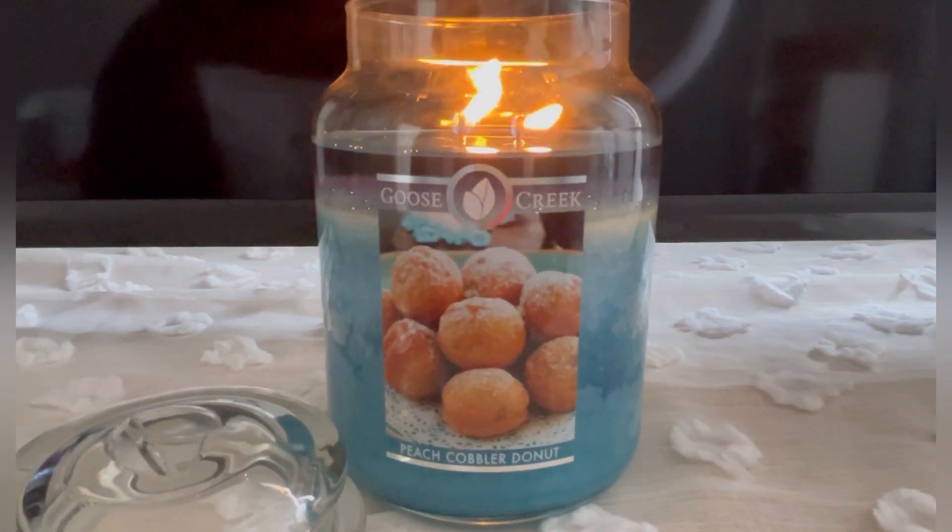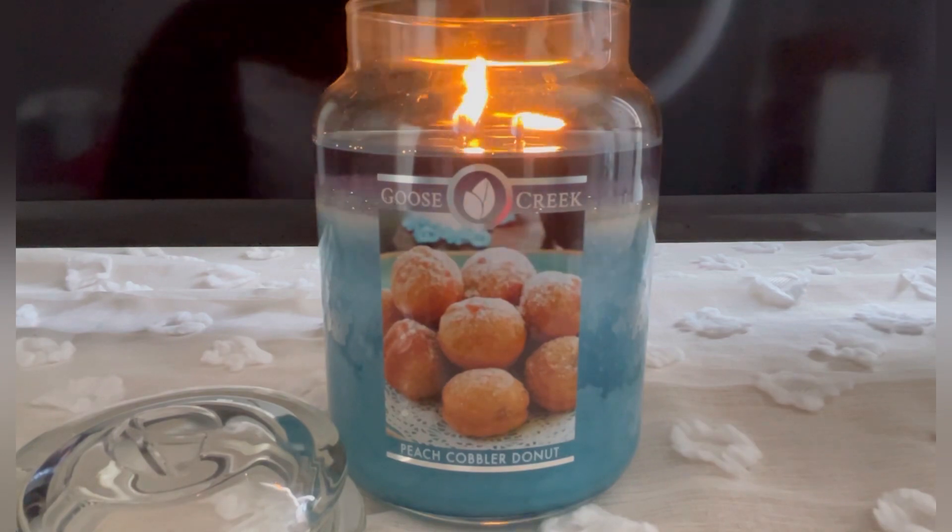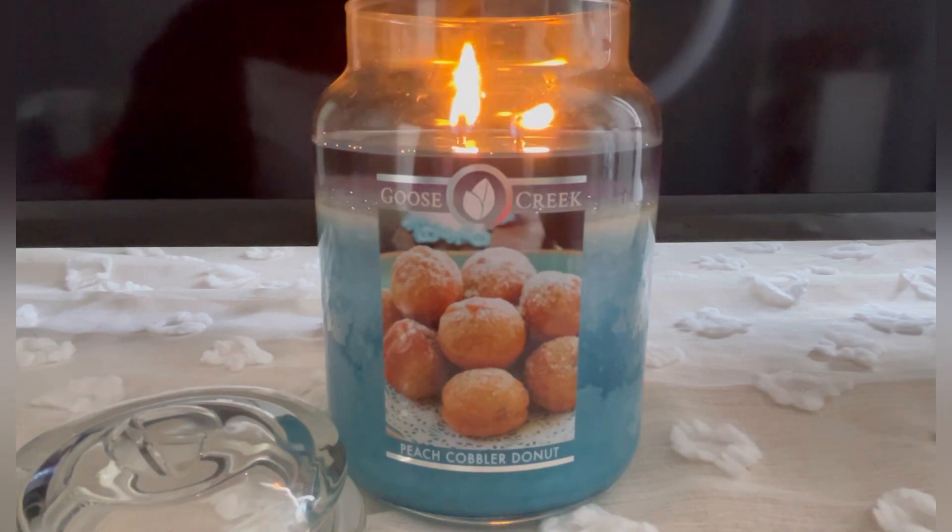What's up guys? It's your girl Aries Ashley here with another Quickie Candle review. Right now we are burning Goose Creek's Peach Cobbler Donut.